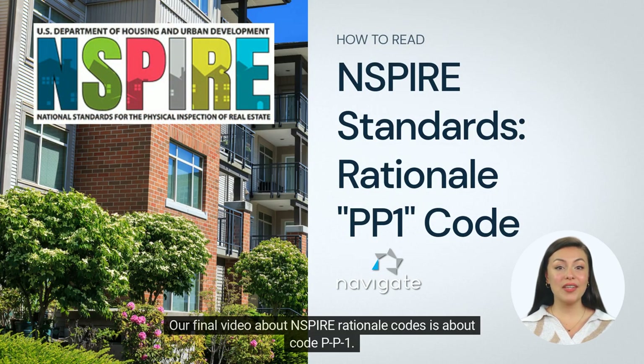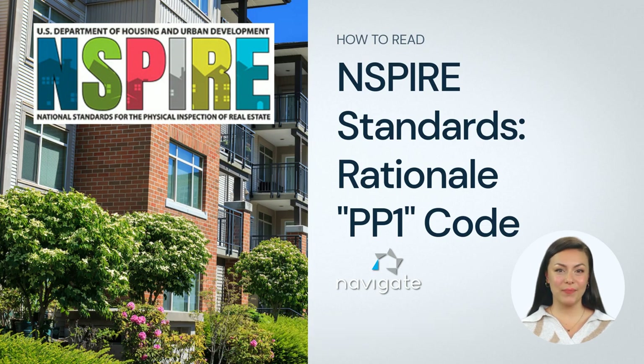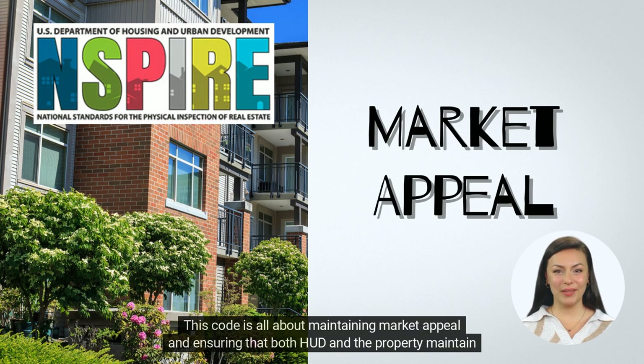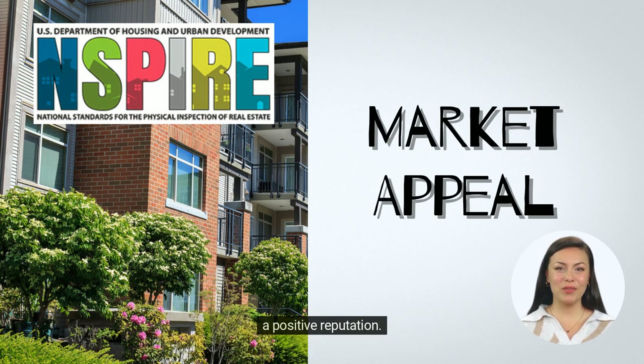Welcome back! Our final video about INSPIRE Rationale Codes is about Code PP1. This code is all about maintaining market appeal and ensuring that both HUD and the property maintain a positive reputation.